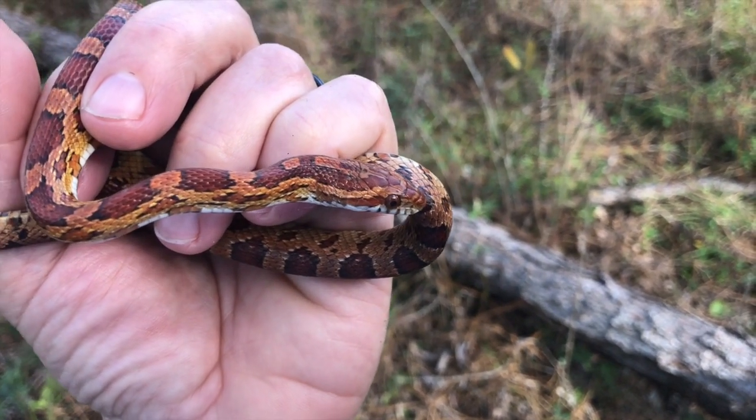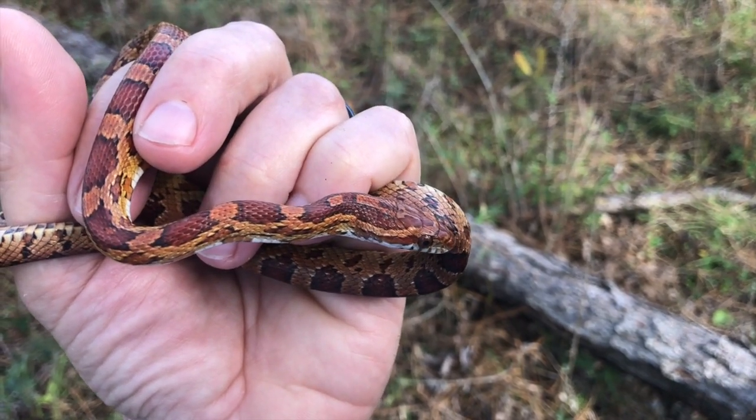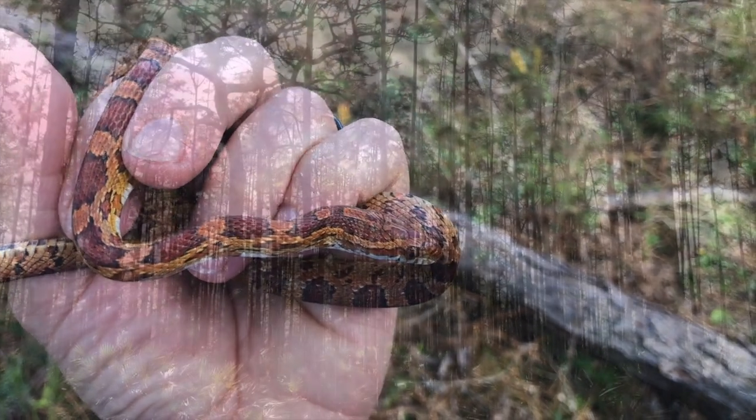Very pretty snakes. I'll let this guy go and keep moving on.